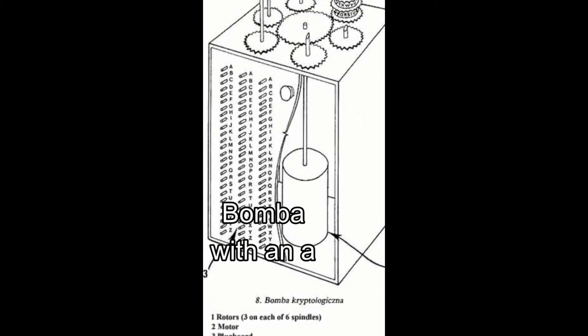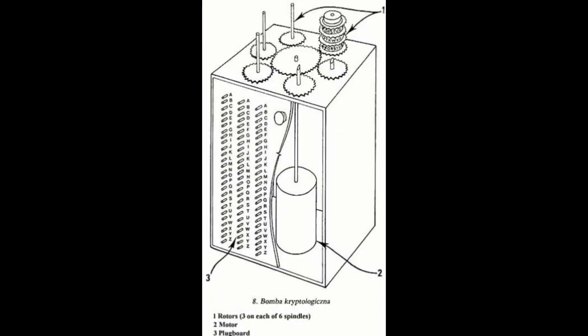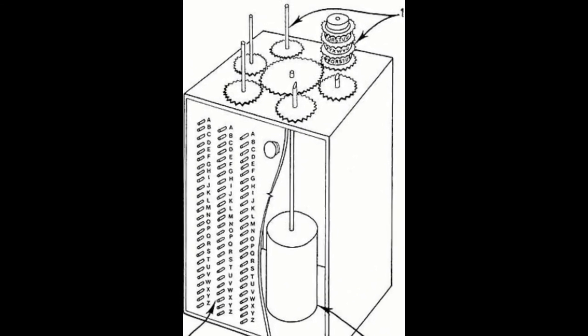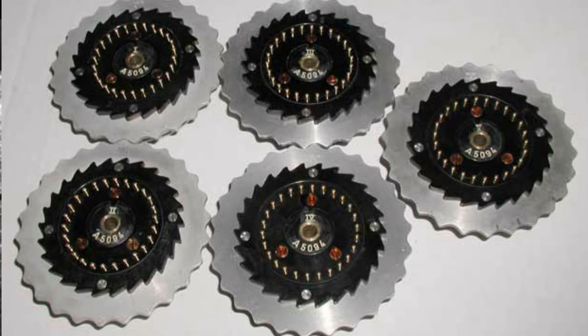Różycki made a small machine called the Bomba, which helped determine the first rotor's wiring. They were soon deciphering over 75% of the messages. The military Enigma machine at that time had just three rotors, meaning six possible combinations for placing them. The Bomba had six spindles on top, each representing one of the six possibilities. The Bomba could test all configurations of the rotors. The Germans realised that sending the three repeated letters was a risk and stopped that. They also added two more rotors to choose from, giving 60 combinations to place the rotors.